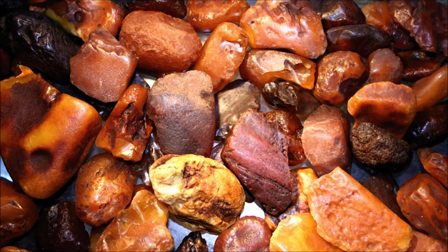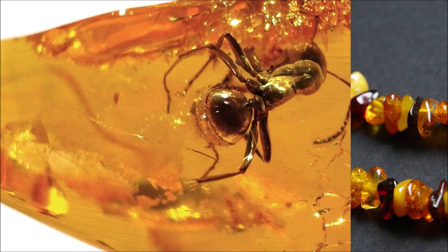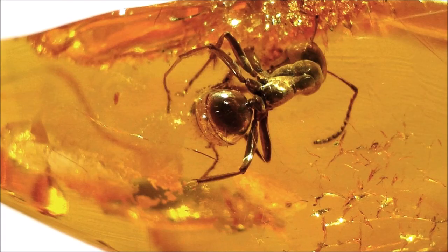Amber, which is fossilized wood resin of extinct tree species, is not only known as a gemstone, but also for its inclusion of animals like insects or lizards. It can also contain plants or fungi, which is the scientific term for mushrooms.